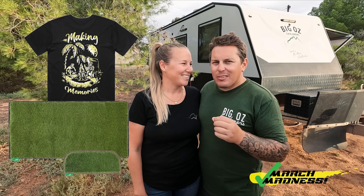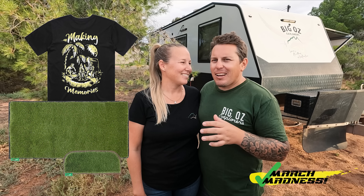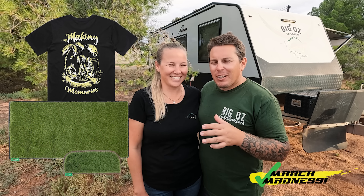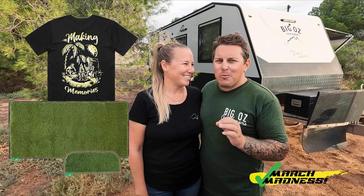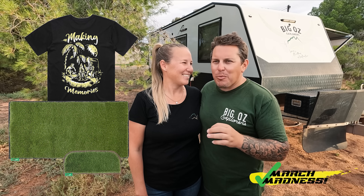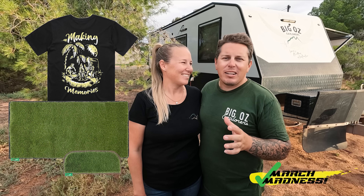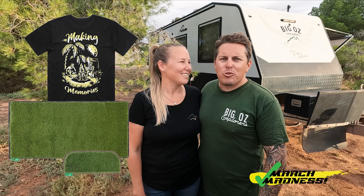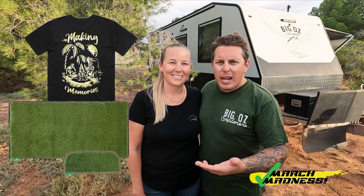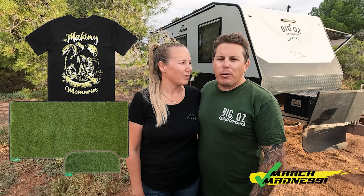If you haven't experienced a muck mat, do yourself a favour and go try one. We were running the Bunnings fake grass for some time and thought it was cutting it, but then we got a muck mat. I can see why everyone raves about it — it is seriously good quality and you cannot second-guess it. The muck mat is our number one choice for any outdoor matting, even around the caravan. Definitely a great product.